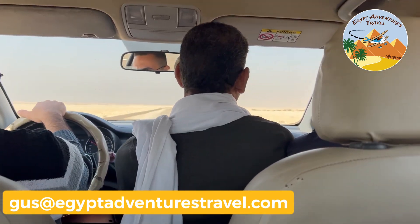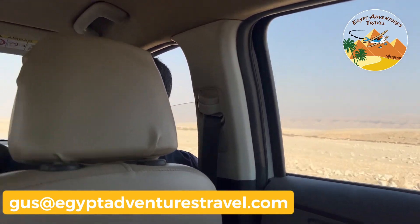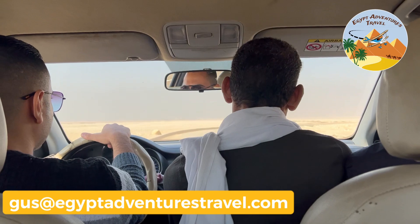You can expect to have a police escort with you for any sites that you visit in Middle Egypt. Our escort was sitting up at the front of the car the whole time we were at Amarna.